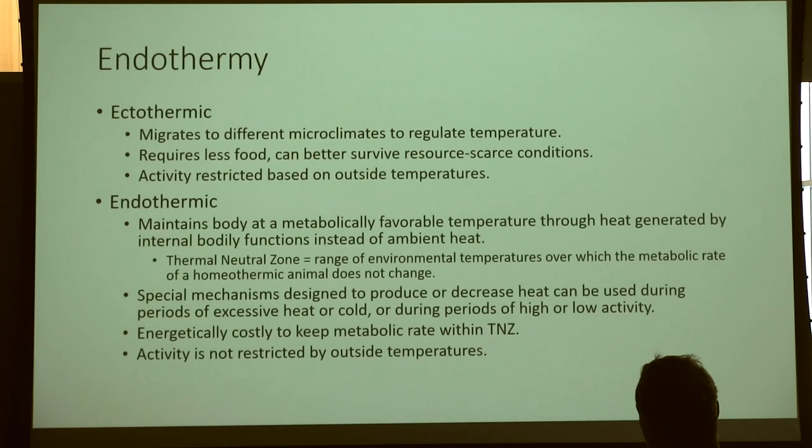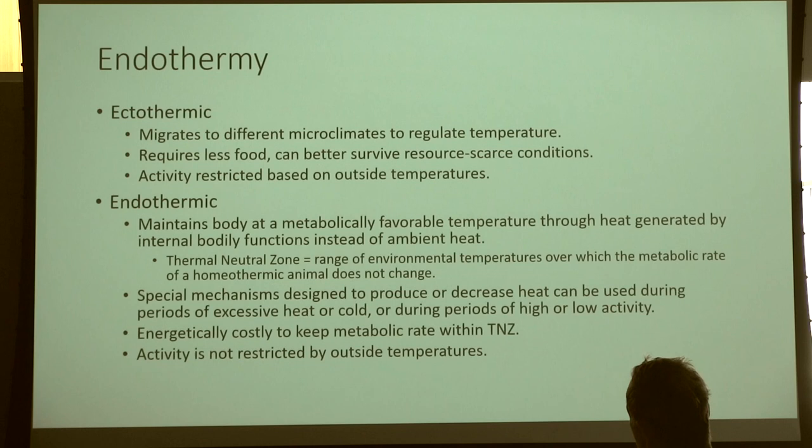Endothermic animals, on the other hand, maintain body temperature metabolically. Our metabolic processes give off heat as a function of metabolism. When that heat is created, we use it to generate our own internal body heat rather than relying on microclimates. We call this the thermal neutral zone — the range of environmental temperatures in which our metabolism doesn't have to work harder to keep our internal body temperature optimal. Basically, it's the temperature range we can exist in without having to shiver or sweat, because both of those things are energetically costly.